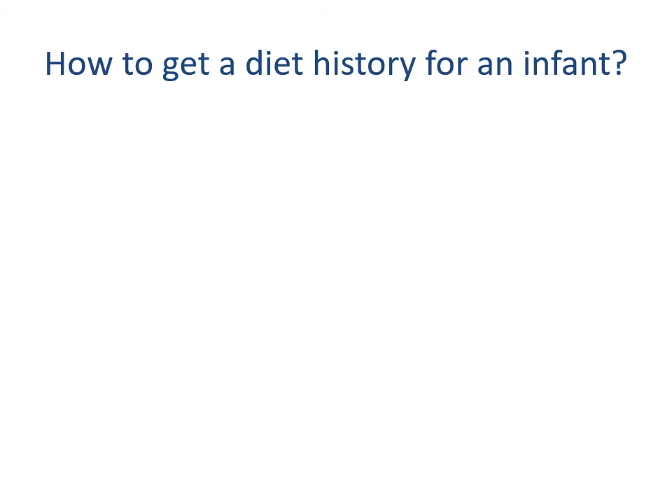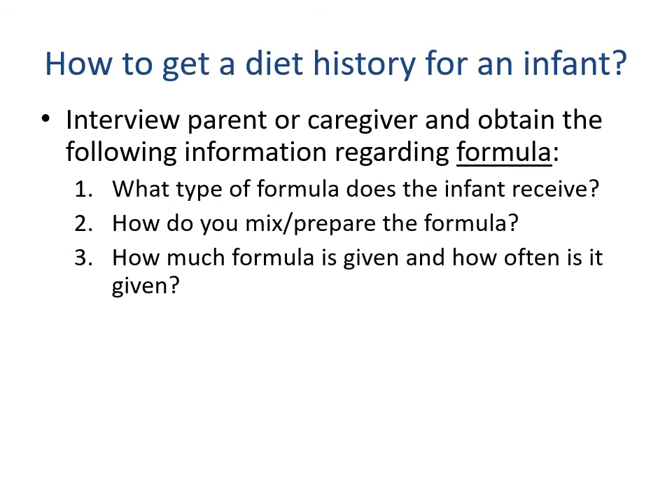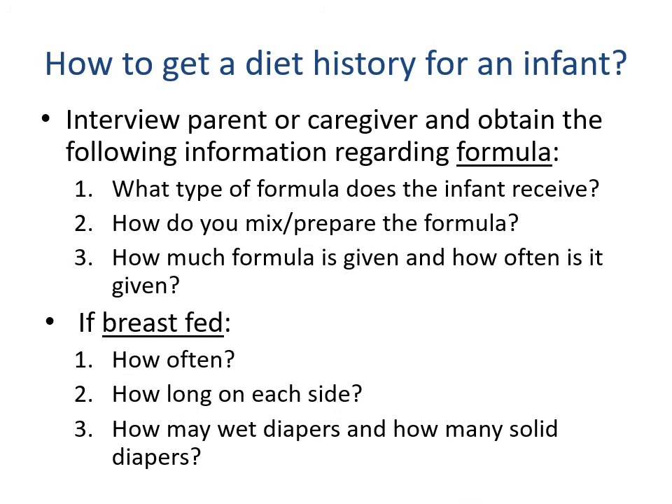To get a diet history for an infant you'll ask the parent or caregiver. For formula-fed babies: what type of formula, how do you prepare it, and how much and how often? For breastfed babies: how often do they breastfeed, how long do they breastfeed on each side, and how many wet and soiled diapers does the baby have?